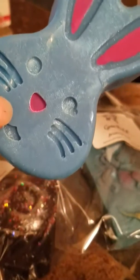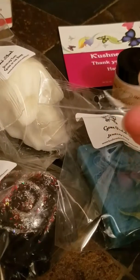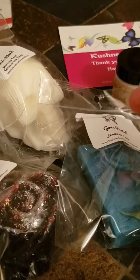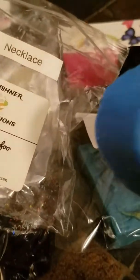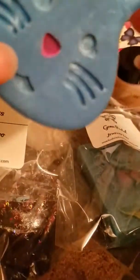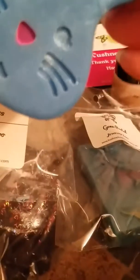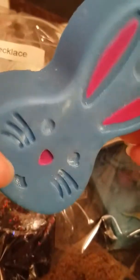It smells like candy to me — like all kinds of candy. Cotton candy, some fruity, even maybe a little chocolate in there. This is a necklace, as you can see by the bag. I might break his ears off like I did the other one and just melt half of them. But I'll be back when my jewelry is ready.